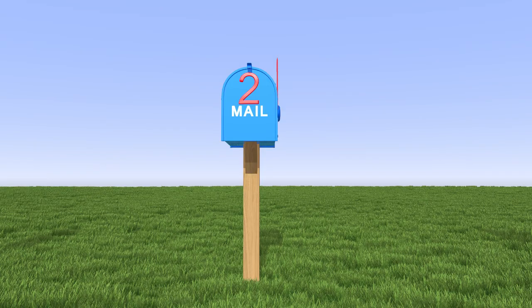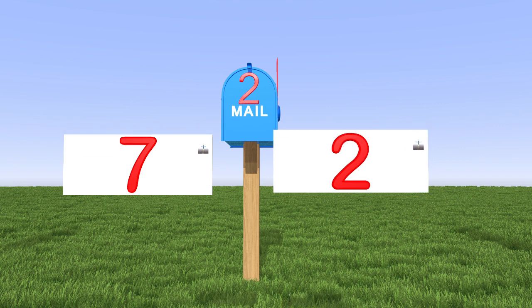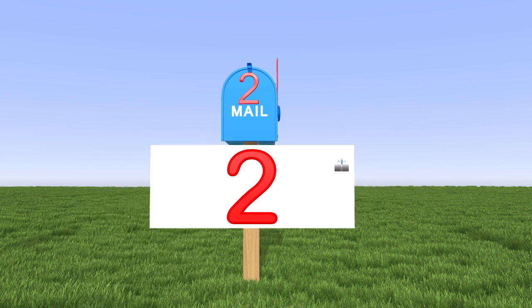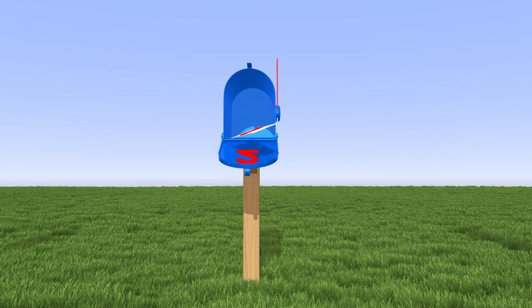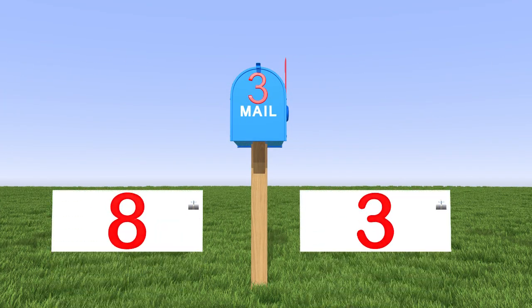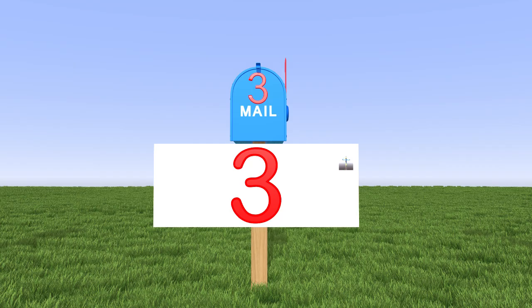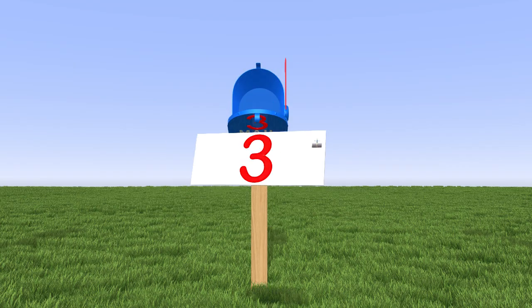This is the mailbox for number 2. Which letter belongs in the number 2's mailbox? This letter has the number 2 on it, so it goes into the number 2's mailbox. Great job! This is the mailbox for number 3. Which letter has the number 3 on it? This letter has the number 3 on it, so this one belongs in the number 3's mailbox.